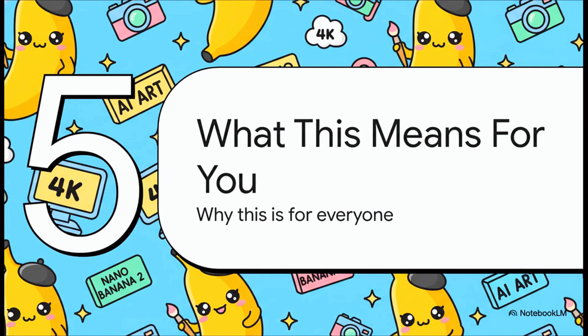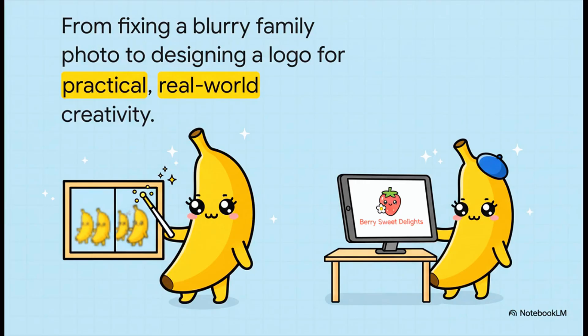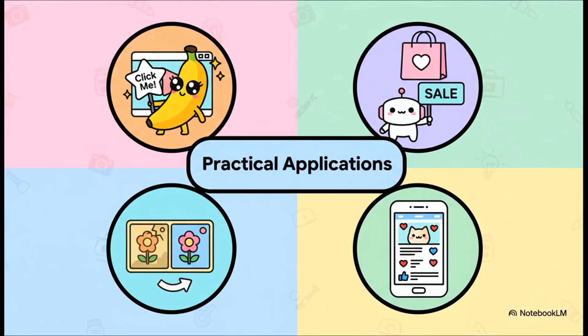So let's get to the most important part — what does all this technical stuff actually mean for you? The real goal here isn't just to build another powerful tool for developers; it's to make something genuinely useful for everybody. This isn't just for graphic designers anymore. Imagine sharpening an old, blurry family photo with just a simple command, or generating a professional-looking logo for your new side hustle, all without needing any real design skills. You could be creating eye-catching thumbnails for your videos, designing polished ads for a small business, or fixing up your own personal photos. This is all about putting incredibly powerful creative tools right into everyone's hands.